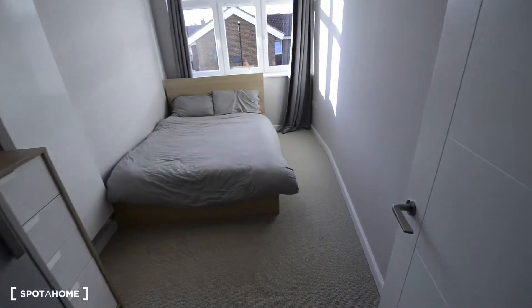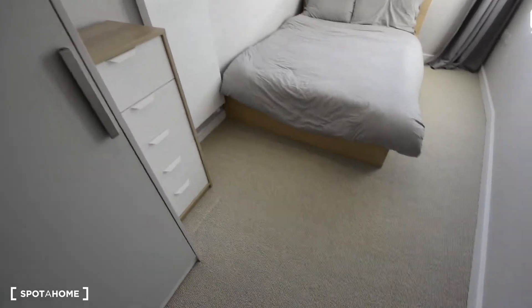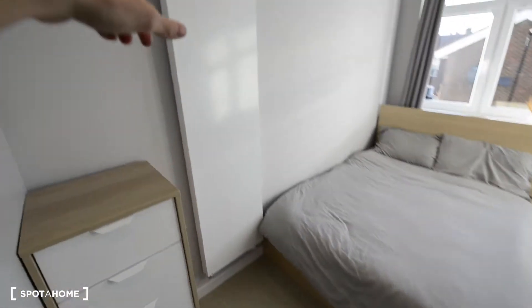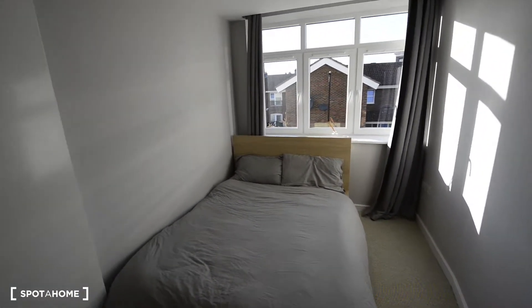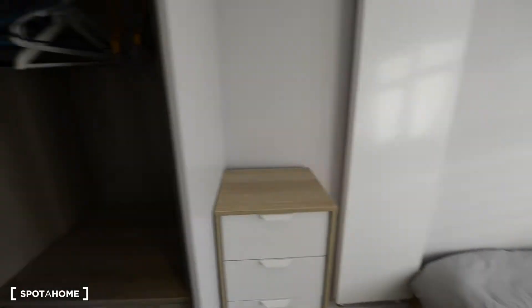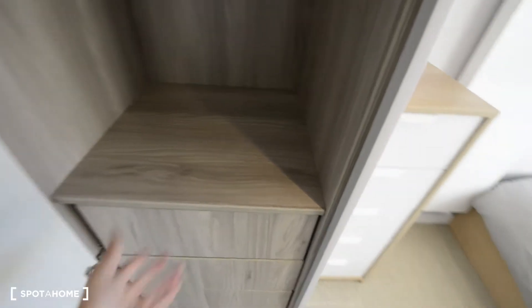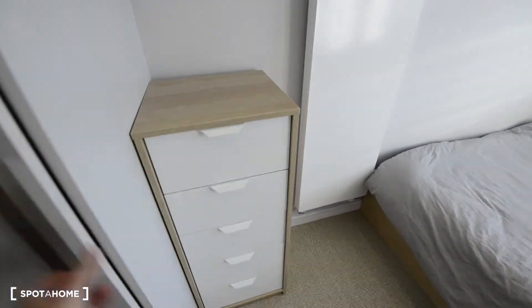And finally this is the available bedroom. It looks really nice — we have carpet floor, this is the radiator, and you have big windows so it's really bright with lots of light coming in. This is the wardrobe, and you have some drawers here.